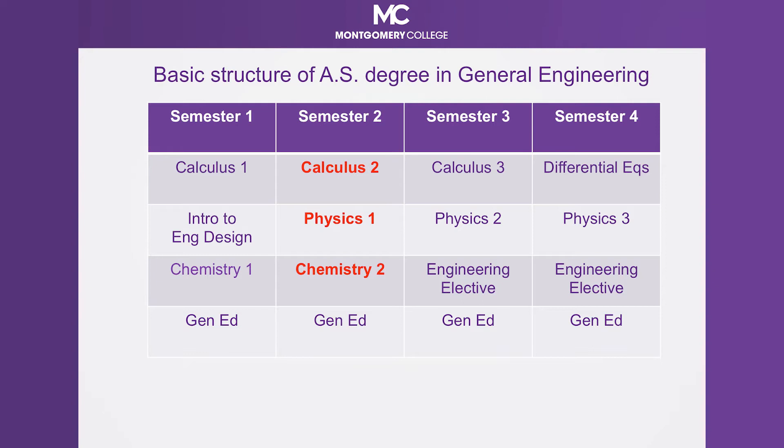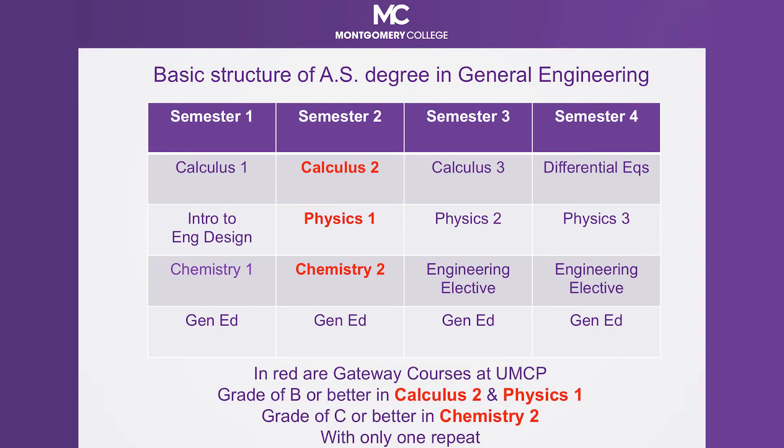Students are taking mathematics classes every semester during the two years. With the science and engineering classes, students start with intro to engineering design and chemistry in their first semester, and then physics classes and engineering electives in their next semesters. Students also have some general education courses to take to fulfill the AS degree requirements. The first semester is designed to prepare students for the engineering gateway courses in their second semester. These are courses with specific grade requirements at the Clark School of Engineering at the University of Maryland College Park, which is one of our major receiving institutions. We have a lot of support for our students from learning centers with free tutoring on all three campuses, to embedded coaches in these gateway courses that support our students from beginning to the end of the courses.